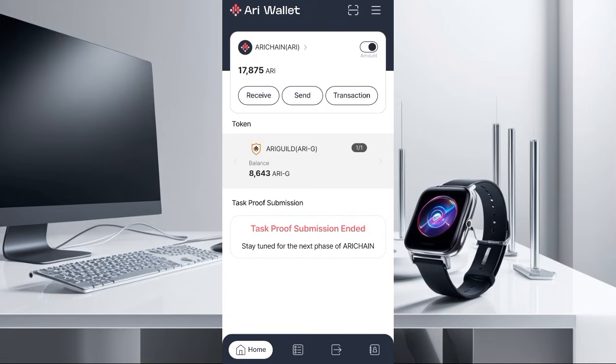Alright guys, you know that we are still waiting to hear from ARRI Wallets since after the submission of details. So we are still waiting for them and expecting their listing.